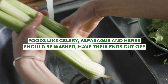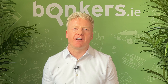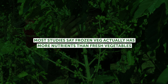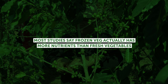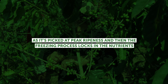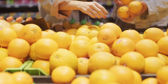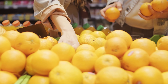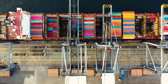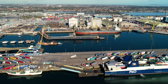Foods like celery, asparagus and herbs should be washed, have their ends cut off and be placed in a small container of water. And don't be afraid to buy frozen veg like broccoli, cauliflower, peas and carrots — it will last way longer, and most studies say frozen veg actually has more nutrients than fresh vegetables, as it's picked at peak ripeness and the freezing process locks in the nutrients. Fresh fruits and vegetables, on the other hand, are often picked before peak ripeness to allow them to ripen during the long-distance journey to your supermarket, giving them less time to develop their full range of vitamins, minerals and antioxidants.